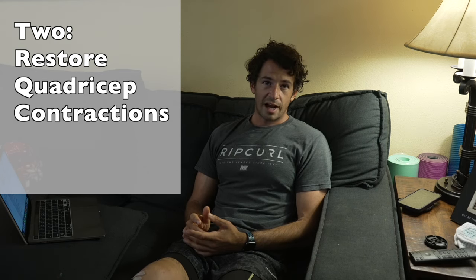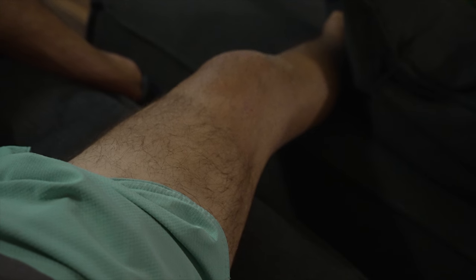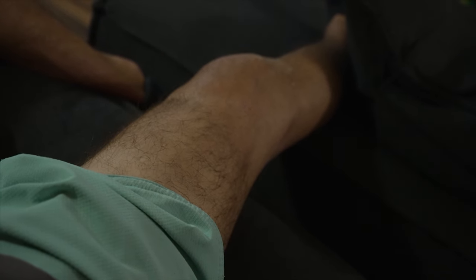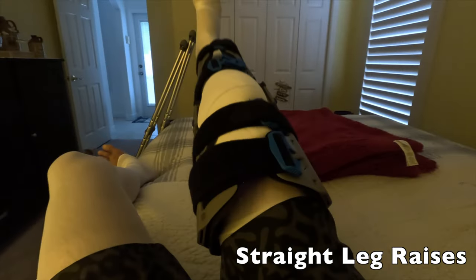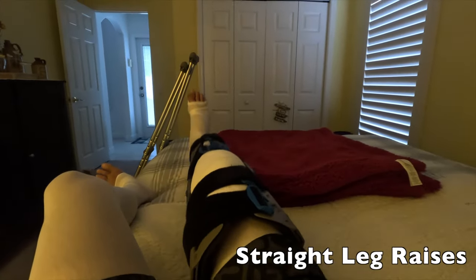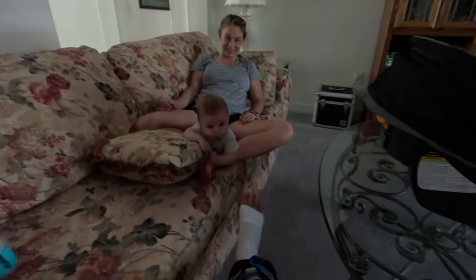Number two is restoring volitional quadriceps contraction — being able to squeeze and tighten your quadriceps muscles. Before I went in for surgery, I did a lot of prehab which consisted of building up the strength in my quadriceps so that I wasn't going to lose a lot in those first two weeks. You definitely lose it quick, but trying to at least squeeze and activate those quadriceps muscles is important.